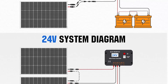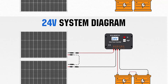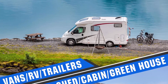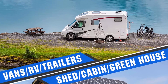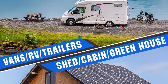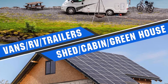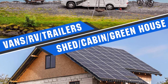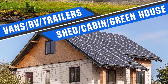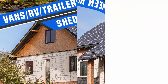IP65-rated junction box provides complete protection. Pre-drilled and plug-and-play cables allow quick installation. The kit can be connected in series (24V) or parallel (12V). What you will get: 2 PCS 100W mono solar panels, 2 sets of Z mounting brackets, 30A solar controller, 1 pair of 16.4ft 10AWG MC4 solar cables, 1 pair of 2-in-1 connectors, and 1 pair of 4.92ft tray cables.